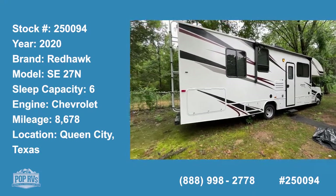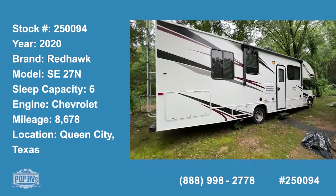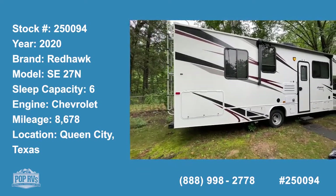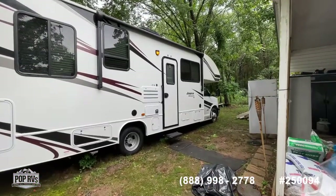Good morning, everybody. It's Shane Head for Pop RVs, also known as Big Daddy Cool. Coming to you today from Queen City, Texas, we've got you a brand new listing — a 2020 Jayco Redhawk 27N.